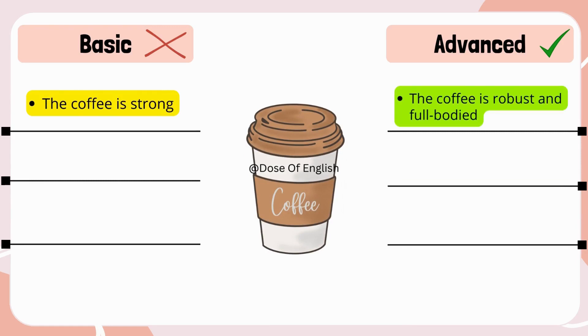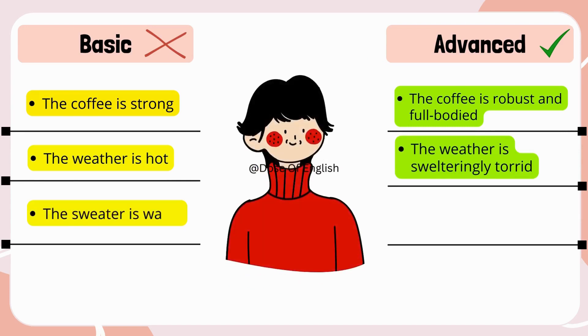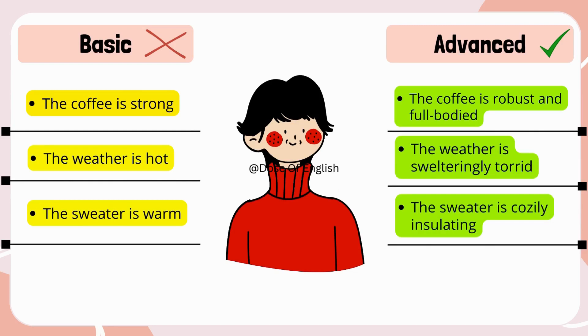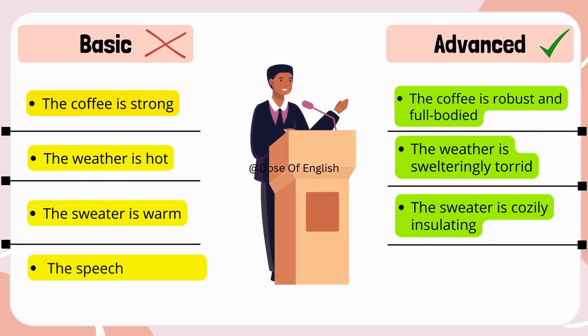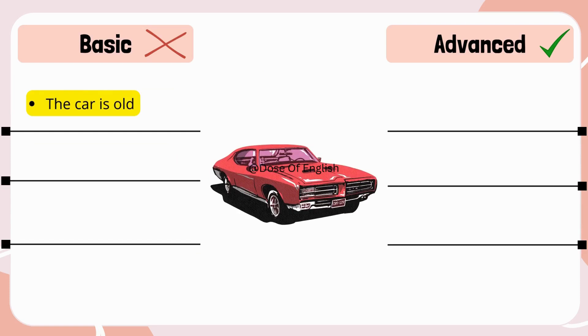The weather is hot → The weather is swelteringly torrid. The sweater is warm → The sweater is cozily insulating. The speech was boring → The speech lacked engaging dynamism. The car is old → The car boasts a vintage charm.